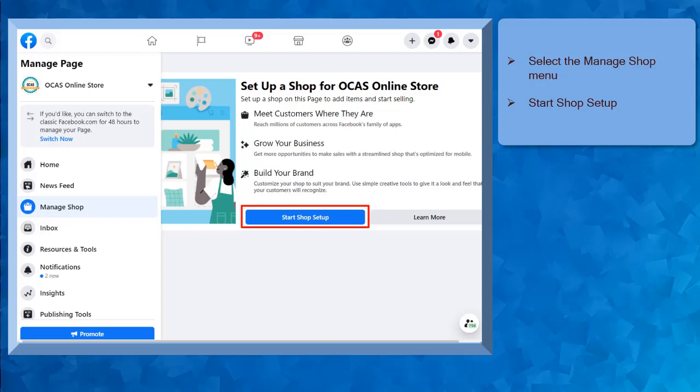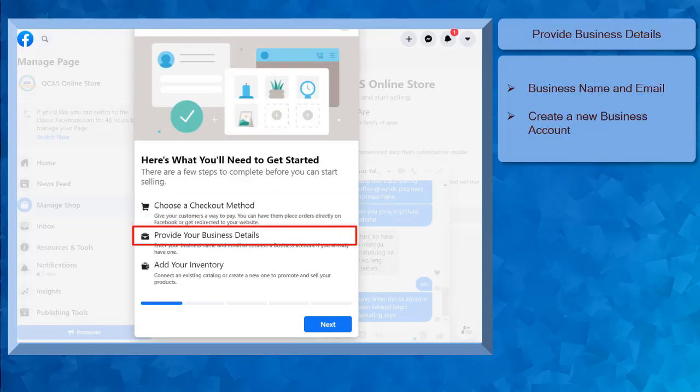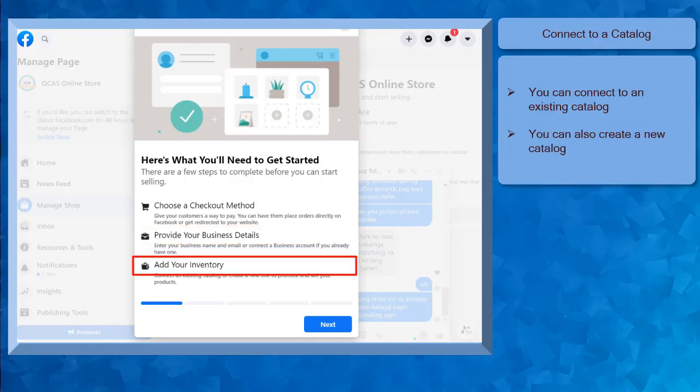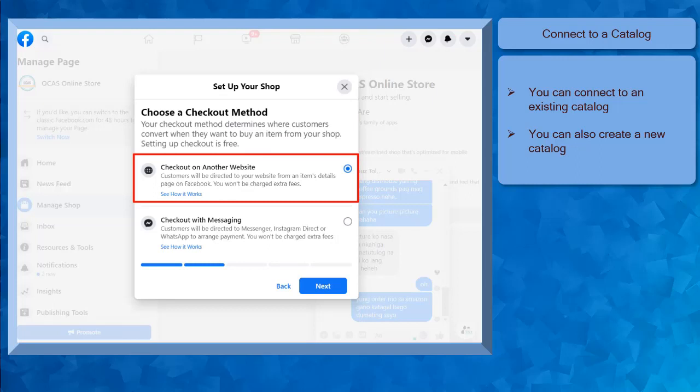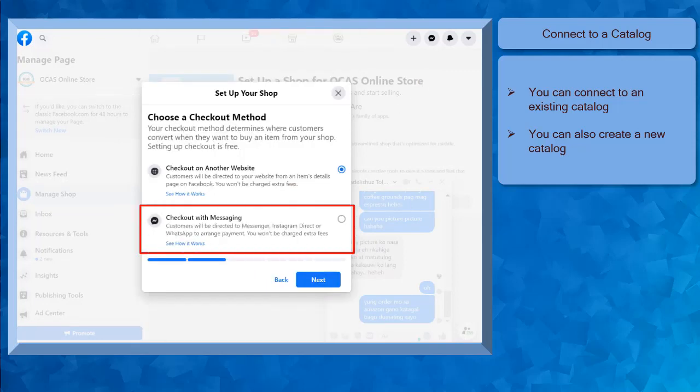Here's what you will need to complete before you can start selling. First, choose a checkout method. Facebook offers a way for your customers to pay directly on Facebook or be redirected to your website. Next is to provide your business details, like your business name and email, or connect to a business account. Last is to add your inventory. You can connect to an existing catalog or create a new one to promote and sell your products online. Then click the Next button to start choosing a checkout method. There are two options: your customers can checkout on another website, or for Checkout with Messaging, people will be redirected to Facebook Messenger to arrange payment.